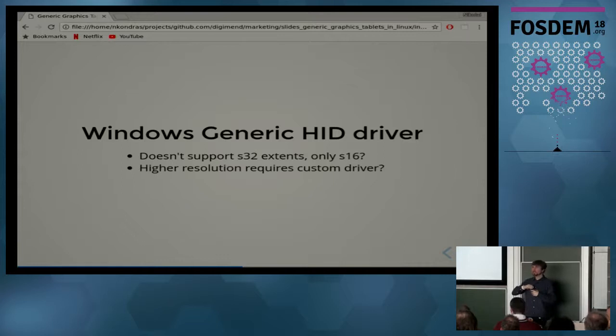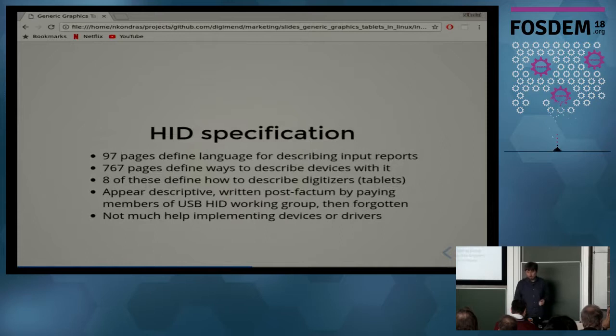As tablets got bigger and gained resolution, manufacturers started limiting their logical extents to 16-bit signed integers — they don't go higher than 32K. I suspect there is some problem with the generic HID driver in Windows which prevents them from using 32-bit integers. If you want higher resolution you'll have to write a custom driver because the generic HID driver apparently can't handle that.